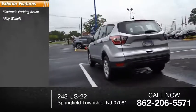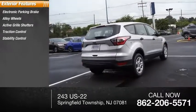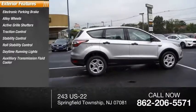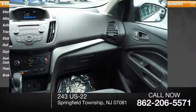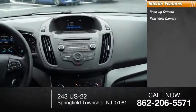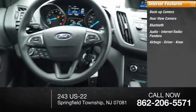Electronic parking brake, alloy wheels, active grille shutters, traction control, stability control, roll stability control, daytime running lights, auxiliary transmission fluid cooler, power brakes, braking assist, backup camera, rear view camera, and Bluetooth audio.